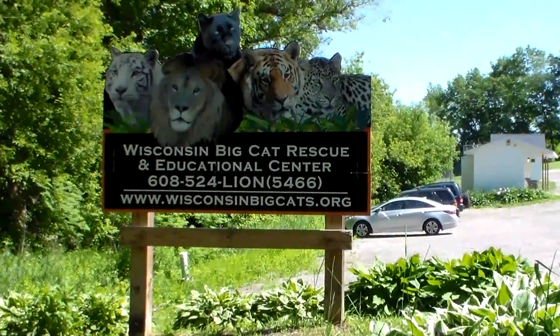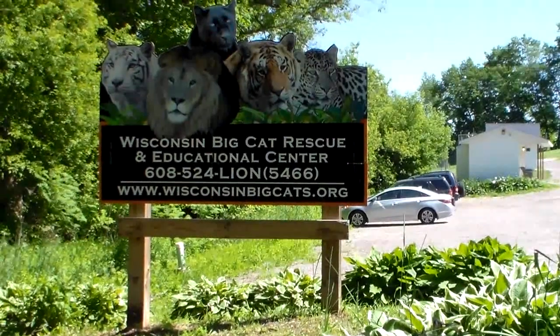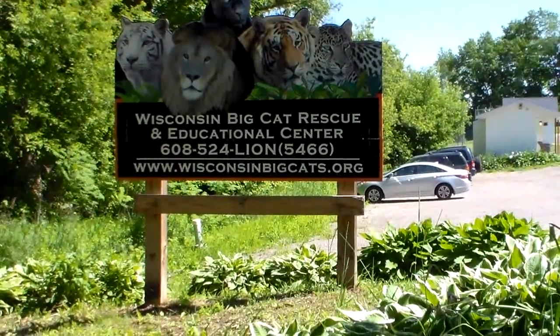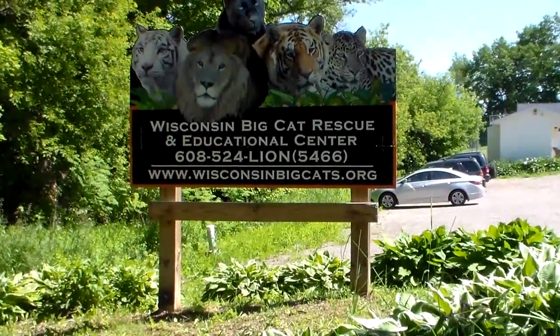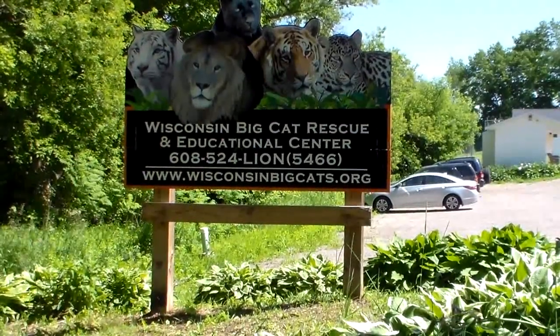Hi friends. Today we're going to go visit a whole bunch of big kitty cats. This is a really cool place. They've got, I don't know, 20-30 lions and tigers here, and they are all pretty much rescue ones from other zoos and circuses, wherever they get them from. Old ones — they leave them here to retire and they take care of them. Hang on and enjoy the video.